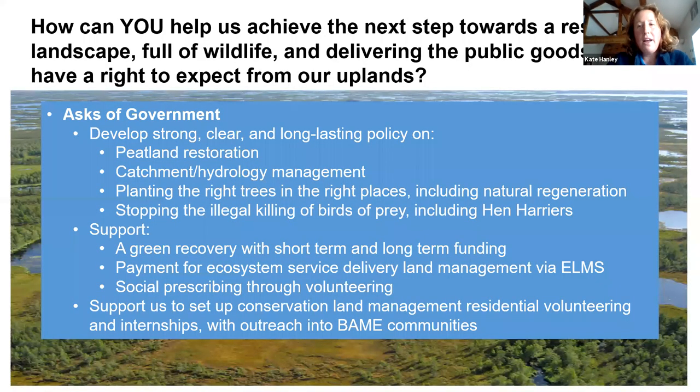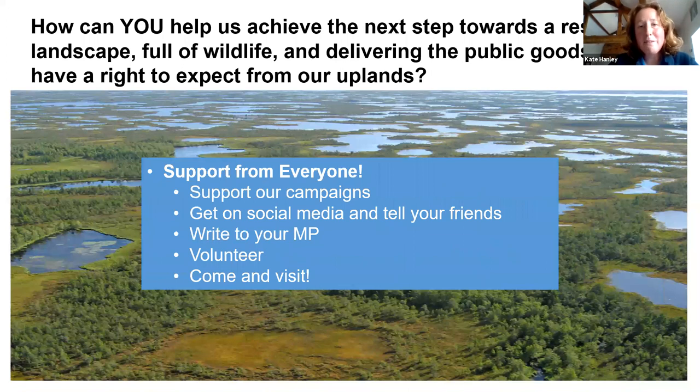Everybody can do something to help, no matter where you live or what you do — whether you're a practitioner or someone who's never thought about a peat bog before. You can ask the government to deliver strong, clear and long-lasting policy on peatland restoration, on catchment management including trees in the uplands — absolutely an essential part of the landscape. I've talked about peat bog but we're looking at the landscape as a whole. Please support the campaigns, get on social media, write to your MP. Thank you very much.